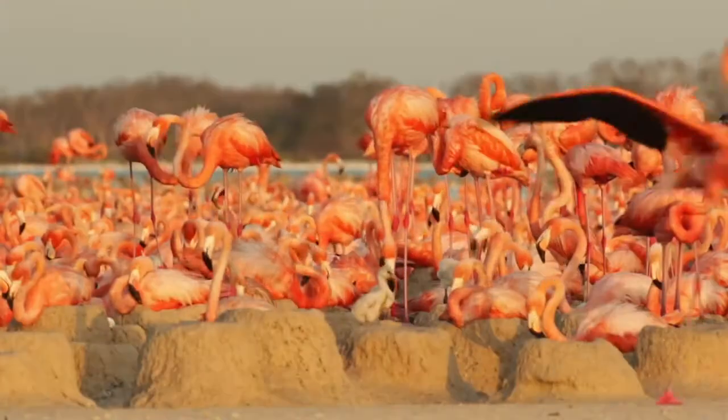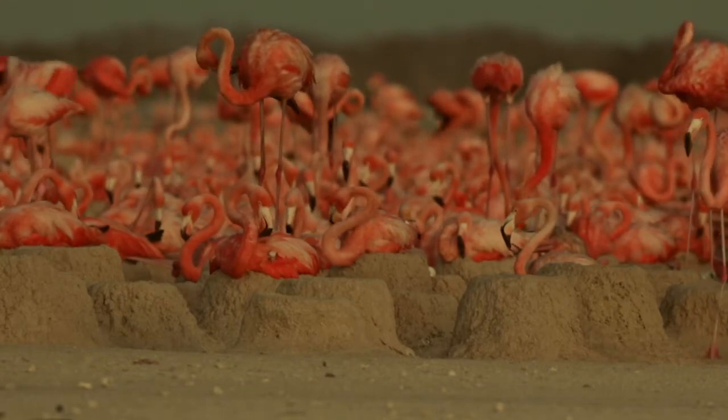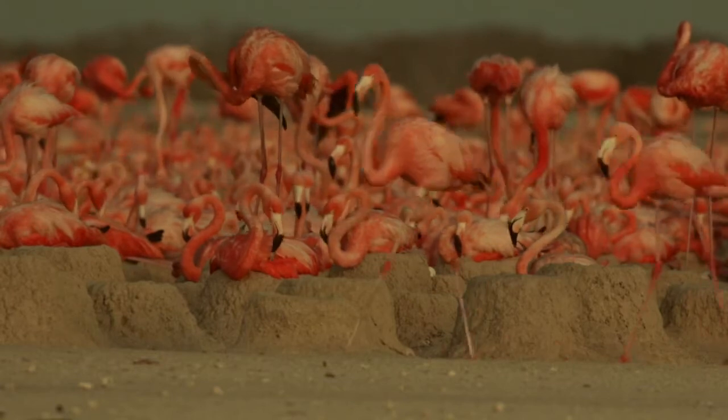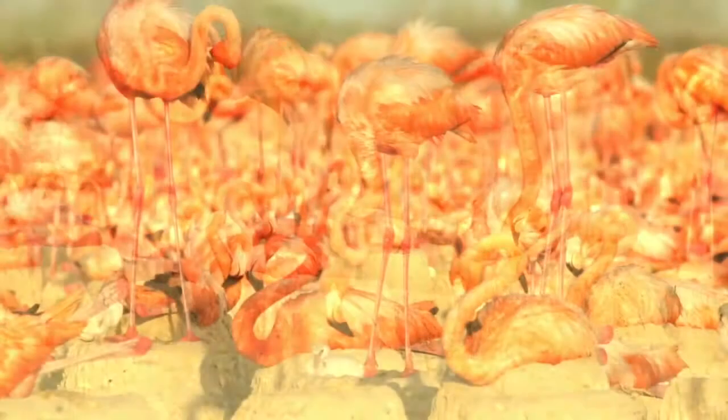They're beautiful creatures that live here on the northern tip of the Yucatan Peninsula, and in the summer thousands of flamingos come together for breeding. You see here, once a chick is born it is still white, it has a straight bill, and it gets fed crop milk.